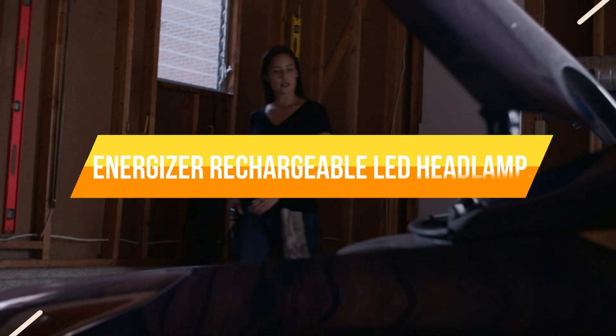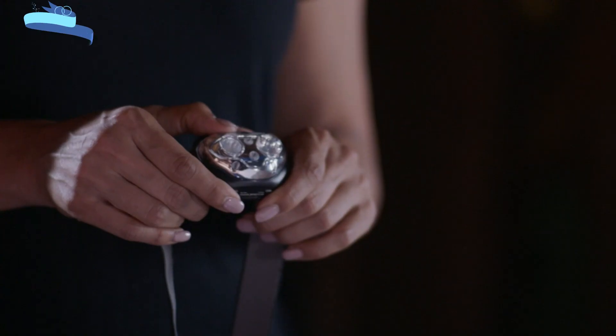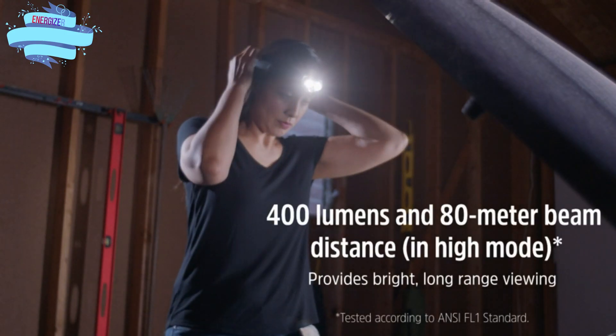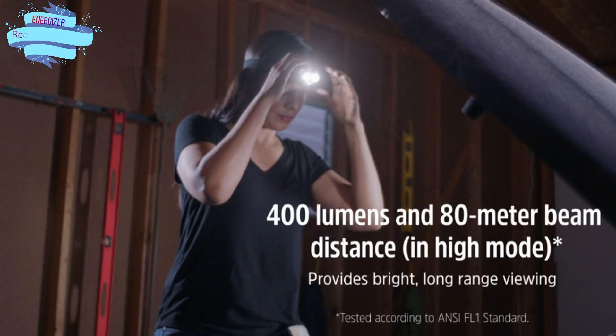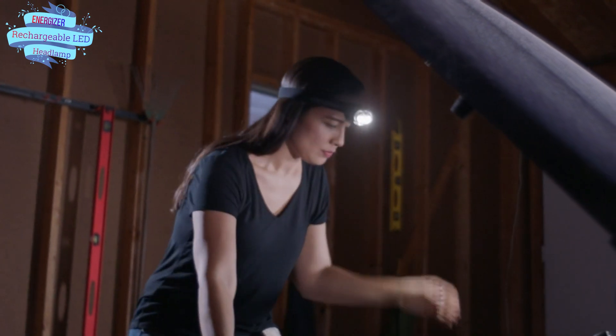Number 4. Energizer Rechargeable LED Headlamp. Power outdoor light work projects or nighttime outdoor activities with the Energizer Vision Ultra HD Rechargeable Headlamp. Rechargeable and reliable, rechargeable power in a compact, lightweight LED light offers versatile lighting.